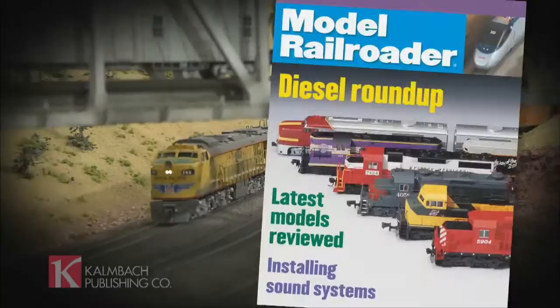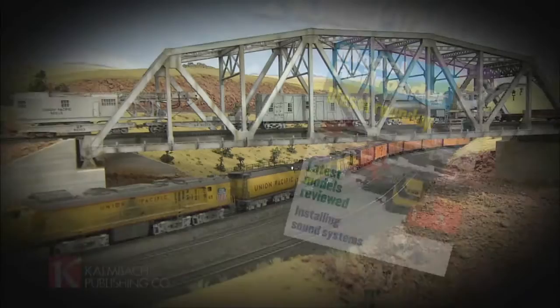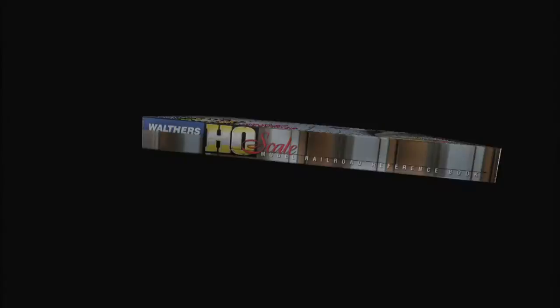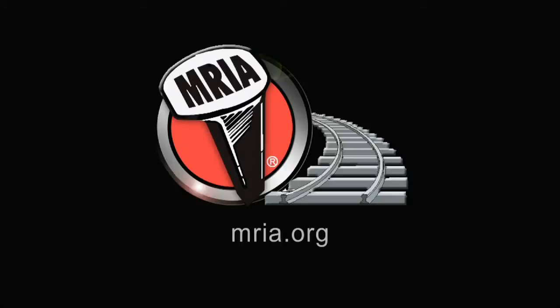Tracks Ahead, brought to you by Kalmbach Publishing Company, bringing you Model Railroader magazine every month for over 65 years; Classic Toy Trains, the magazine for operators and collectors of toy trains from yesteryear and today; Kato, manufacturer of precision railroad models and the Unitrack system; Walther's, manufacturer and supplier of model railroading products serving the hobby since 1932; The Model Railroad Industry Association, a not-for-profit trade group for professionals in manufacturing, importing, packaging, or publishing model railroad merchandise; and Nordco, manufacturer of railroad track maintenance equipment for the railways of the world.